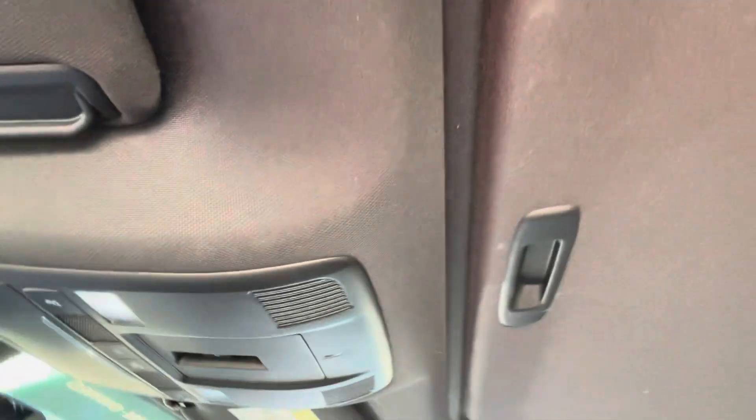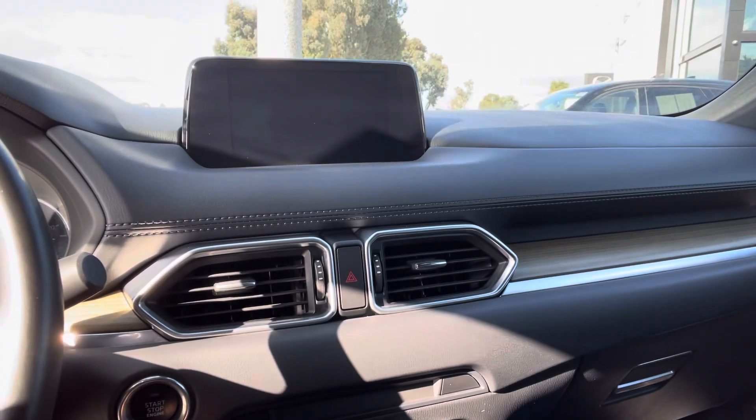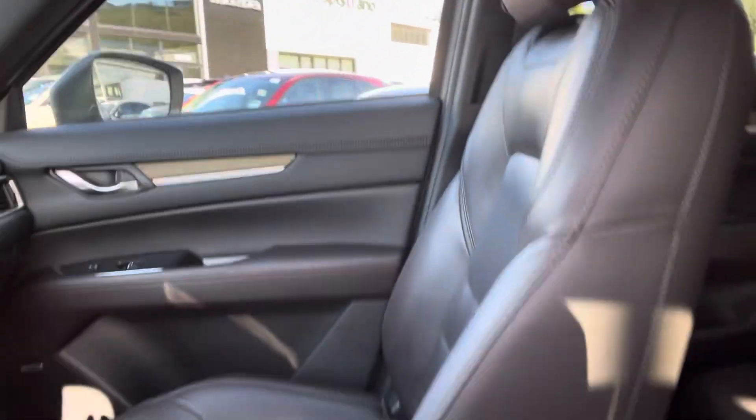You have a black headliner, a frameless mirror for the Signature, a heated steering wheel, heated seats on the front, ventilated leather seats on the front as well, and heated seats on the back.